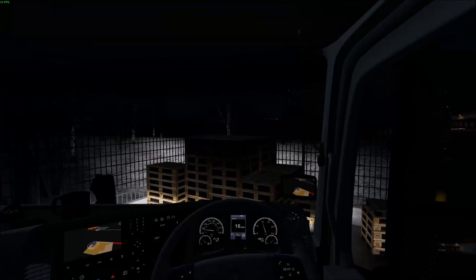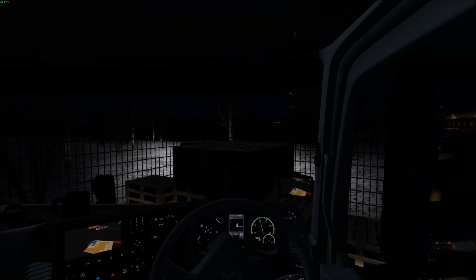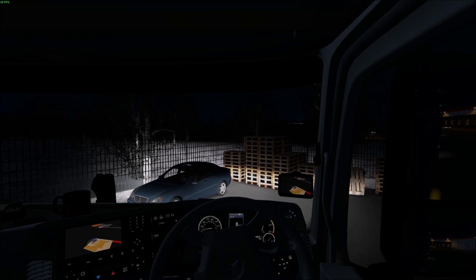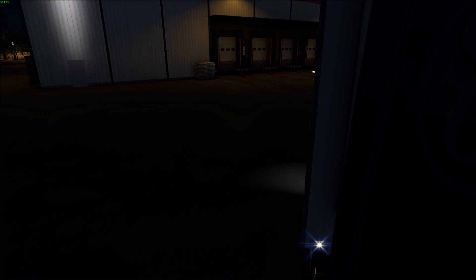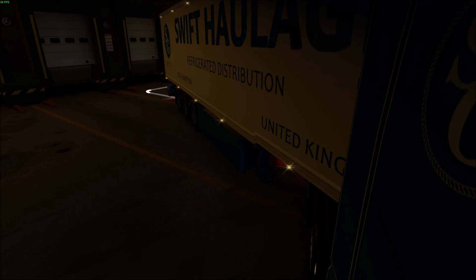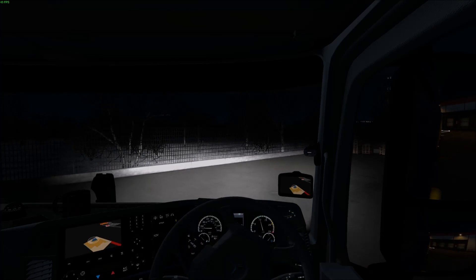Sorry this episode's been a little bit rubbish — if I had edited it in a normal way it would only have been about a minute long, so I just thought we could do the chilled drive through Antwerp really. It's not every day we get to sit and talk about Antwerp because we're hardly ever here anymore, to be truthful.